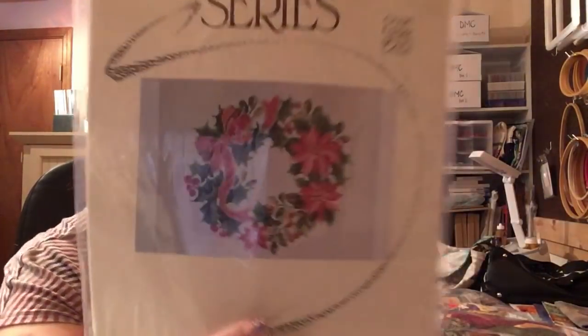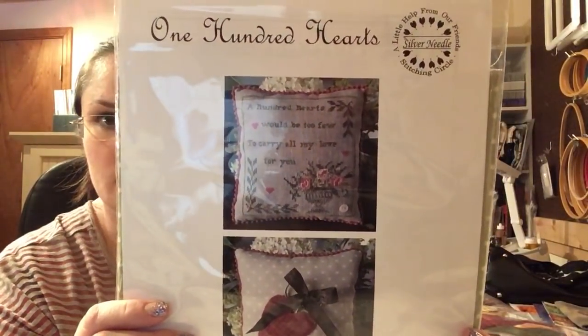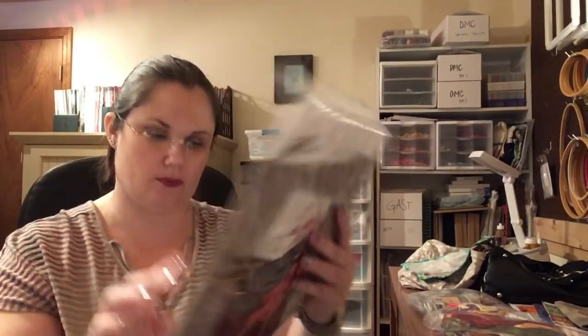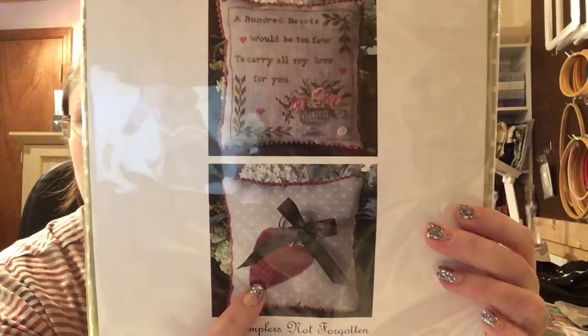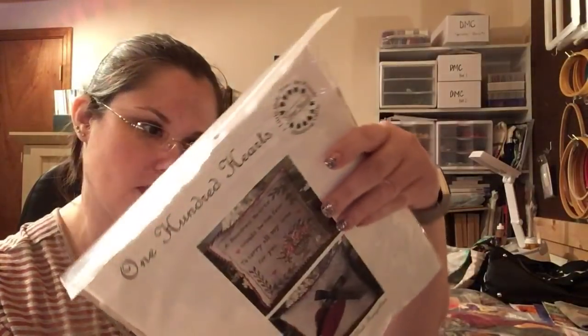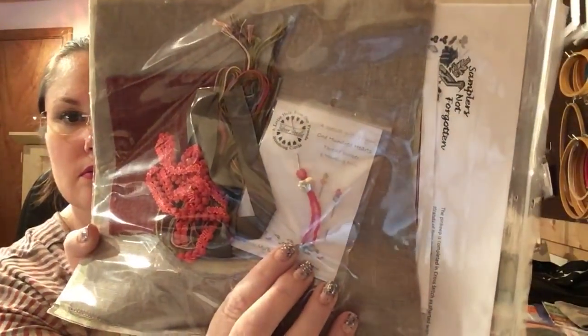This came from Stash and Load — just a really pretty holiday wreath. This arrived today — it's the 'A Little Help from Our Friends' Stitching Circle Silver Needle kit, and it is the full kit. The first month was designed by Samplers Not Forgotten: 'One Hundred Hearts' — 'a hundred hearts would be too few to carry all my love for you.' Super cute! They have a little pocket for scissors, and you get all the supplies including the linen, a thread picker, and marking pins.